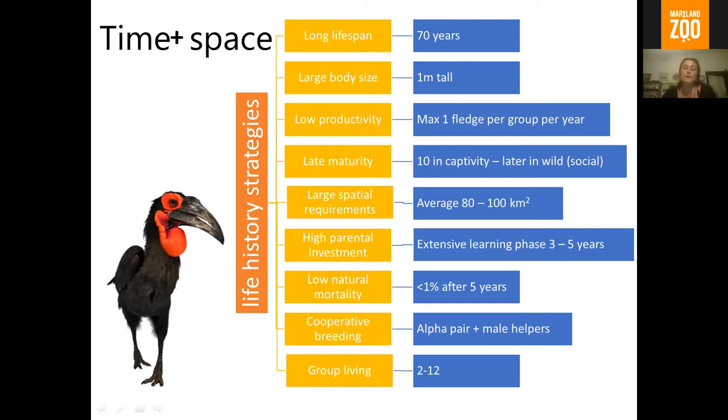They have high parental investment. The youngsters have a really intensive and extensive learning phase, and certainly the males are not ready to be off on their own until they're about five years — they need to learn from the wild experienced members of their group. They're cooperative breeders: there's the alpha pair, and generally all of the other birds in that group are male helpers, mostly offspring of the alpha male. They protect the territory, bring food for the female, help hunting, and feed the chick. It's just a single breeding female holding them back against all these anthropogenic threats.